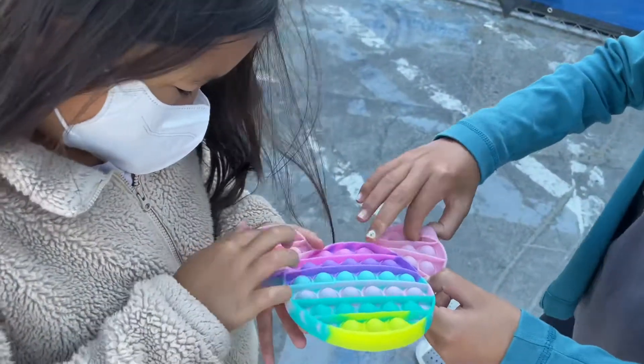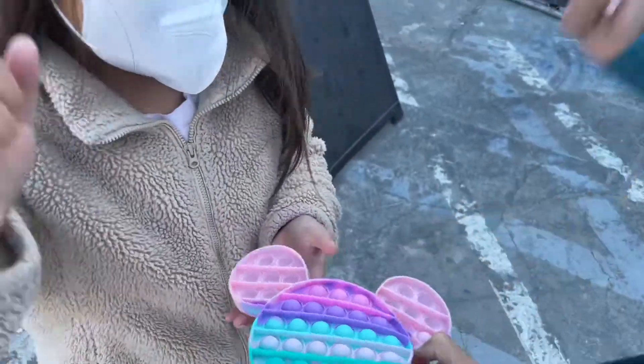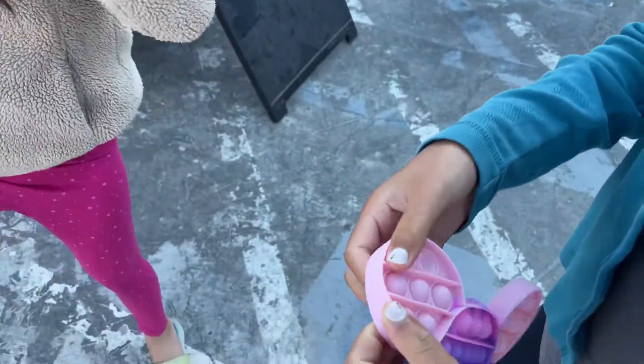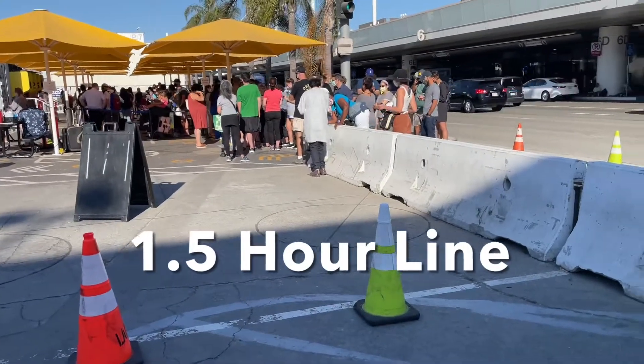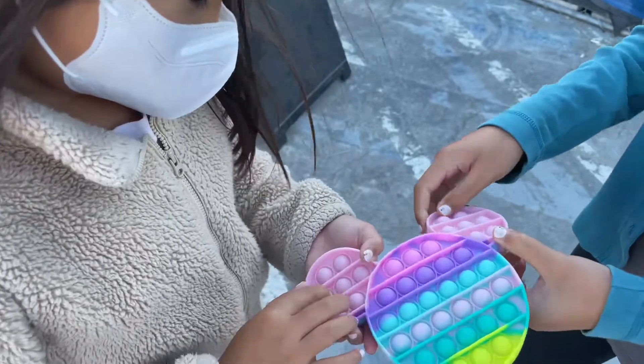If you're bored waiting, make sure to bring a pop-it and play. Carrie wins round one! So this is what we're doing while we are waiting for that line to move forward. Daddy is waiting in front of us.